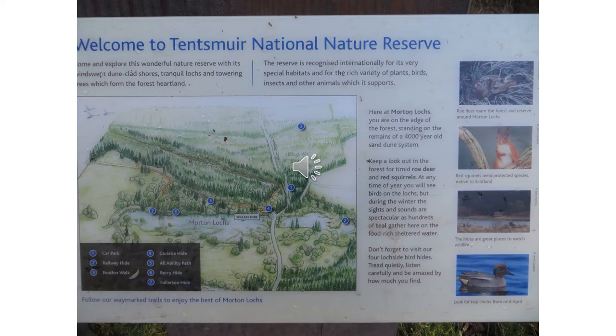The exciting thing was that in 2014 Morton Lochs was declared a dragonfly hotspot. It illustrates the positive working relationship we developed with Danielle and Andrea of BDS Scotland along with our amazing volunteers.